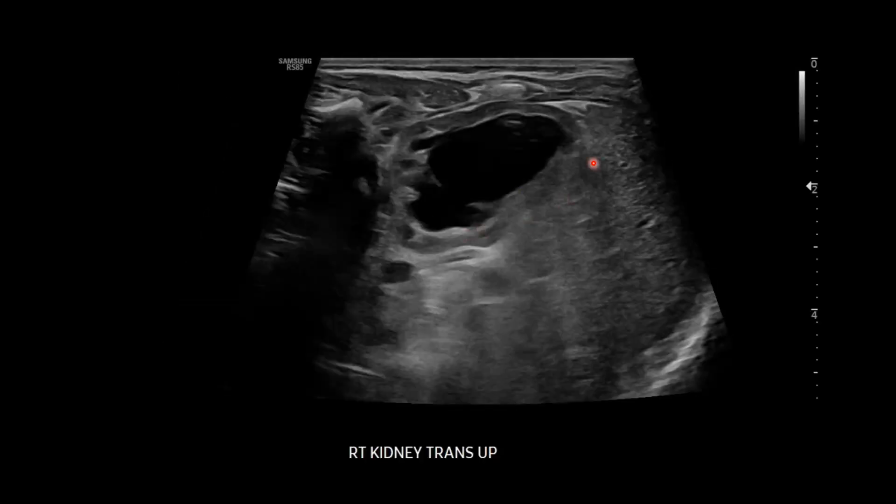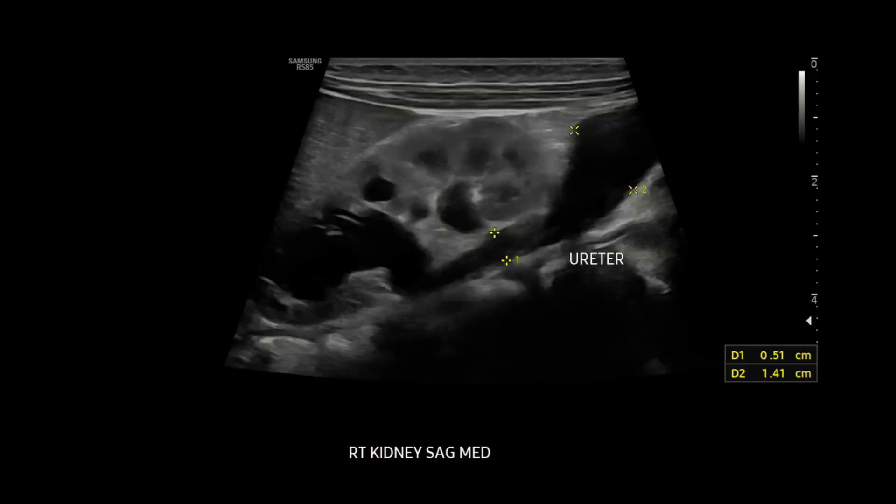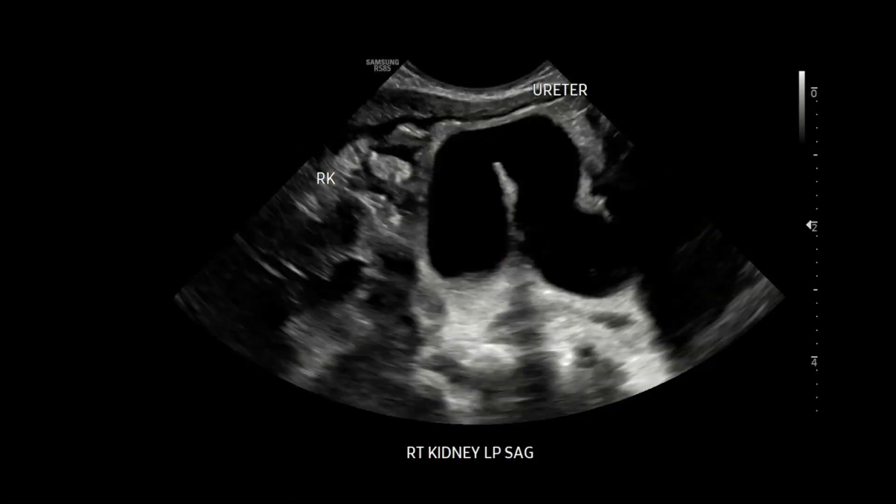Here's a transverse view of the upper moiety — it's dilated and hydronephrotic — and we can see that very nicely on the sagittal static view. The dilated upper moiety extends down to the dilated ureter, which balloons out here to about 1.4 centimeters. The lower moiety shows just a little fullness. Let's follow this ureter down so you can see how dilated and tortuous it is.